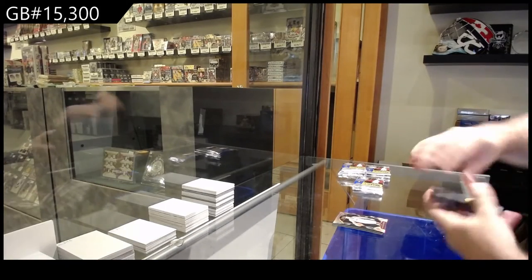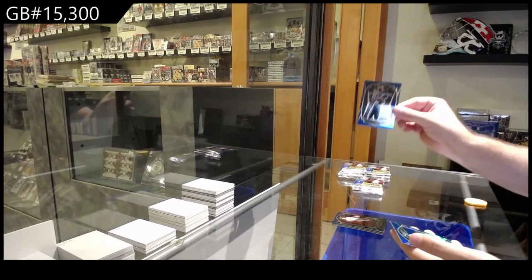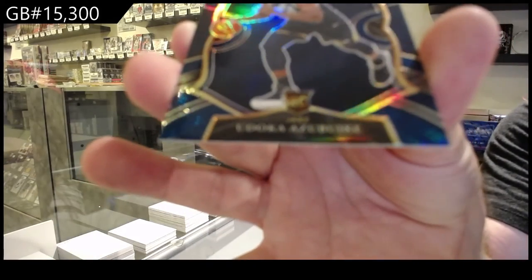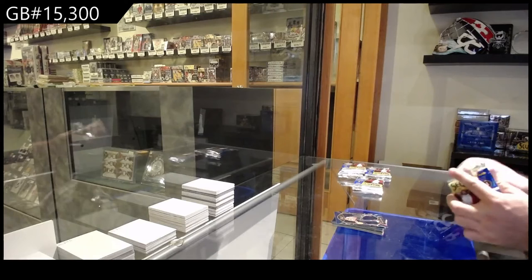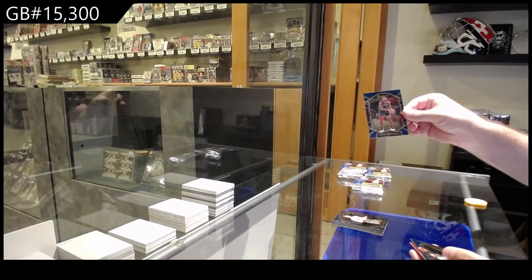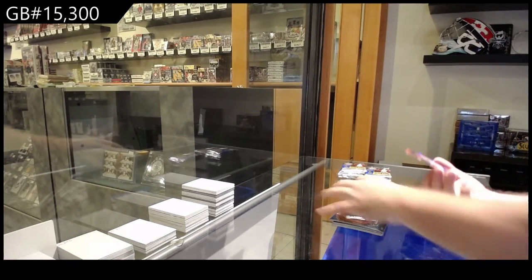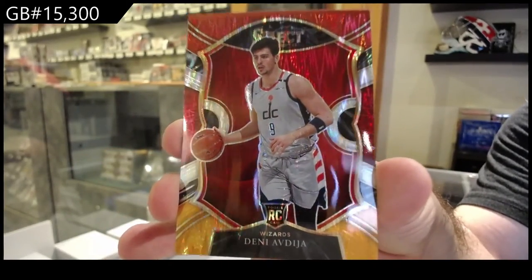I absolutely think we should get the NFL break on. You can see it just slightly peaking. We've got Ingram for the Pelicans. 76ers Harris. Turner for the Pacers. And a blue Prism rookie Azbuke for the Jazz. Again, all these cards are getting shipped. Prism version — all of them are slightly different. Bogdanovich for the Jazz. Drummond for the Lakers. Hachimura for the Wizards — that's a pretty cool one. And Avdija for the Wizards.